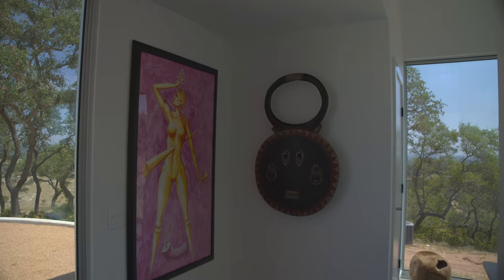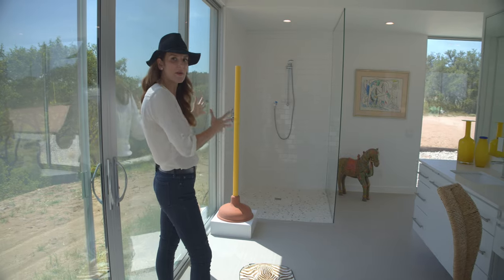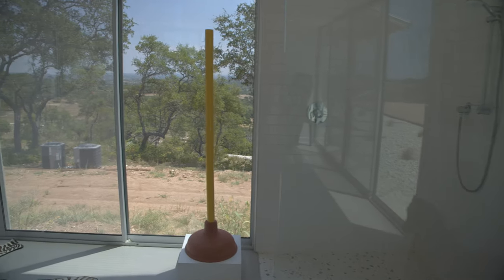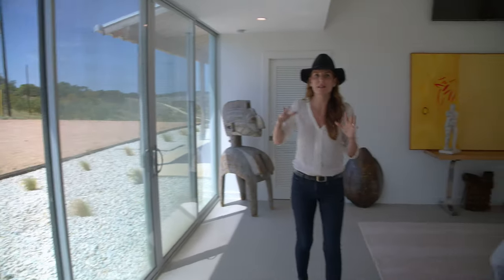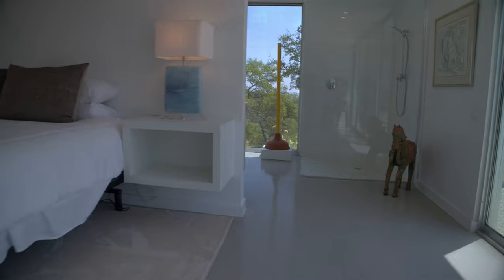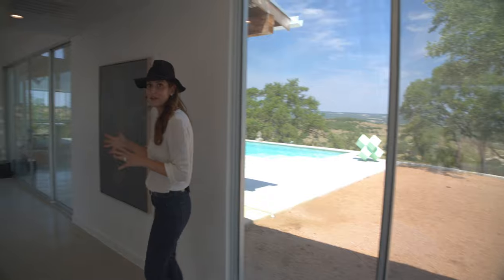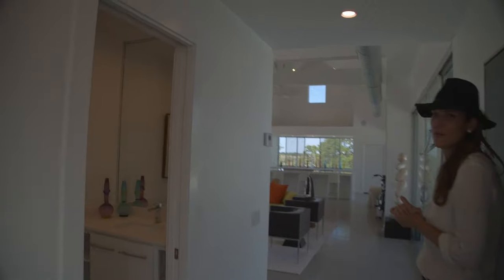The master bath is just to die for. We have this clean, modern, dual sink with an open-air feeling shower. What makes this house so extraordinary is the light that comes in from every single wall of this property. Over here, we have a powder room for the guests or for the front of the house.